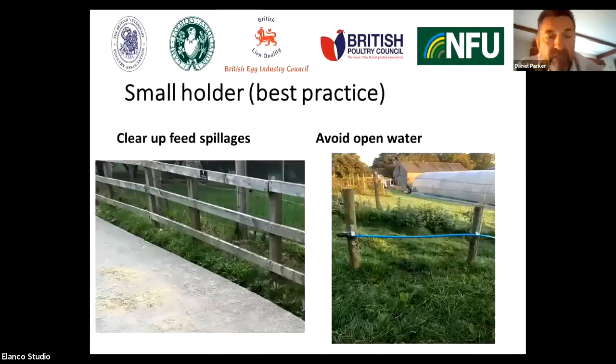It's important to clear up feed spillages. This picture shows some feed spillage that hadn't been cleared up — this was a key attractor for wild birds. Wild corvids were actually coming in and picking up this food material, bringing them close to domestic birds. Avoid open water. A very simple system put in by a hobby farmer flock avoids pooling of water and avoids attracting wild waterfowl into the area where you have domestic poultry.